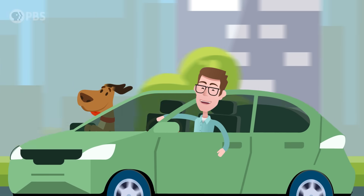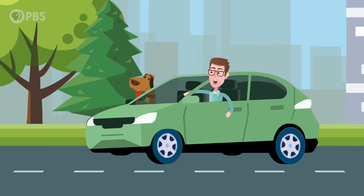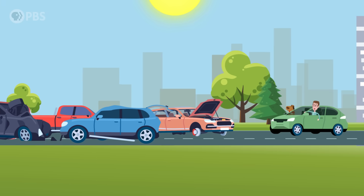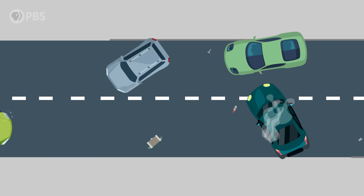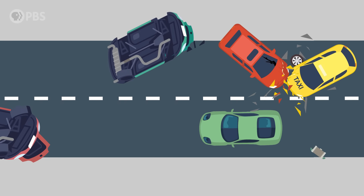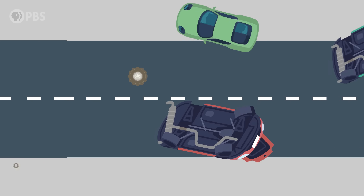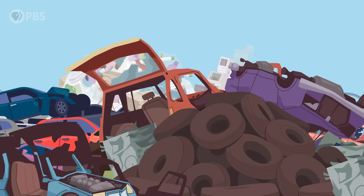Hey smart people, Joe here. Imagine you're driving down a highway, only instead of an open road, the path in front of you is littered with every vehicle that's ever broken down on that road, left where they died. You not only have to dodge them, but also every bit of debris, vehicle parts, and litter left behind from travelers who didn't fare as well. A swarm of deadly junk threatening your every move.